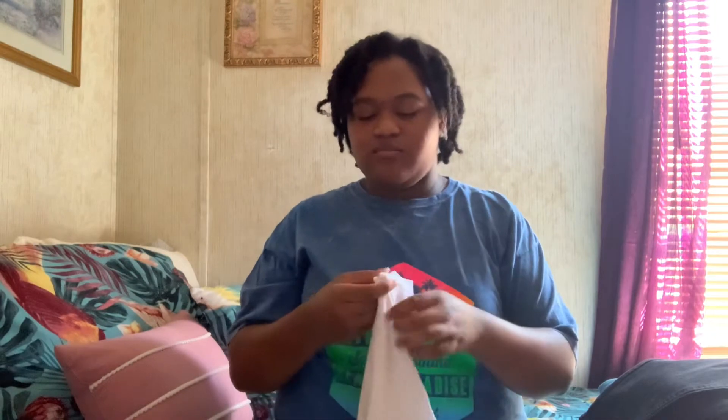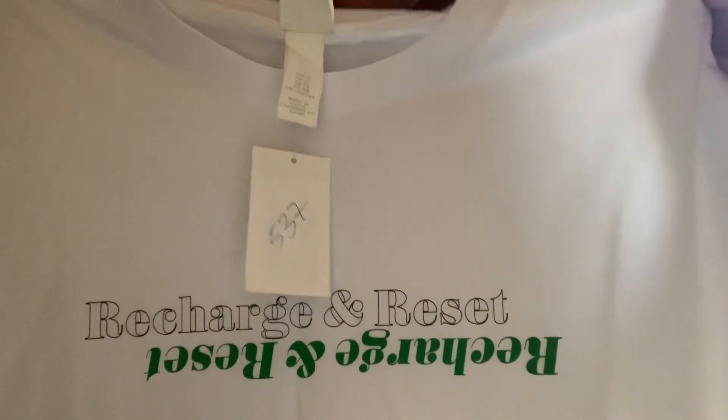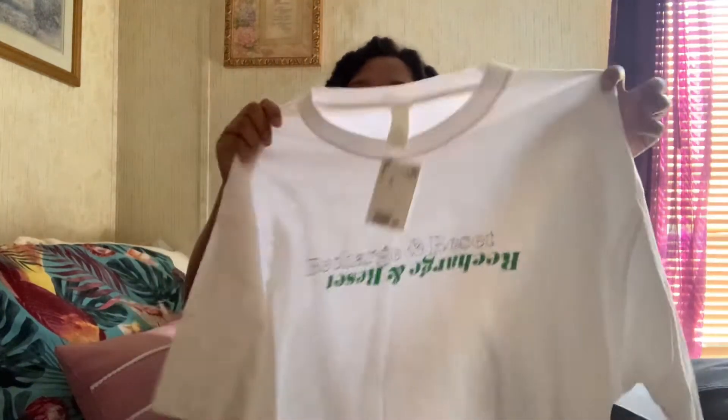We have this shirt — it's a graphic tee, not really a graphic tee, but it says 'Reset and Recharge.' I really like this H&M piece. It's white with the text in white print and then green — it's so cute, and it goes backwards so it's real cute.